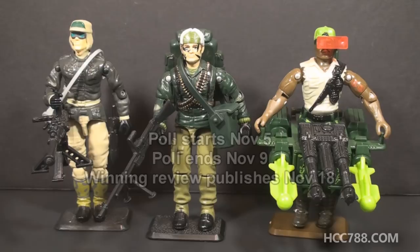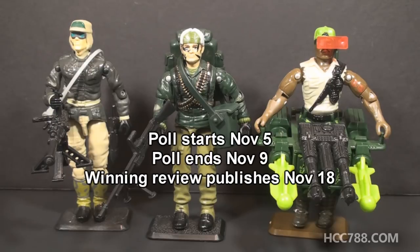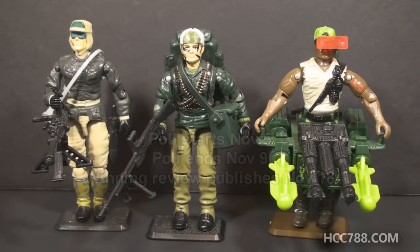The polling will start as soon as you see this video — you should see this video on November 5th. The polling will end on November 9th, and the winner will be published in a review on November 18th. I cannot wait to see which one of these you choose, because no matter which one it is, I will really enjoy reviewing it. So go ahead and check out Patreon and start voting — the voting starts now.